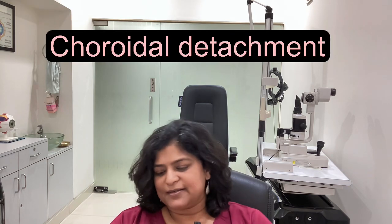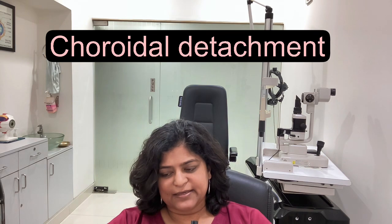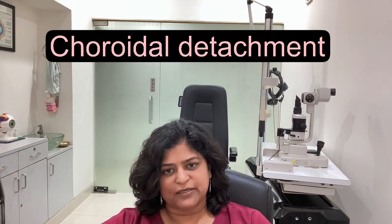There are cases in which the choroid also detaches and not just the retina. The choroid is a layer behind the retina. If you have a choroidal detachment along with a retinal detachment, the chance of surgical success is less.